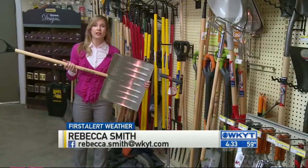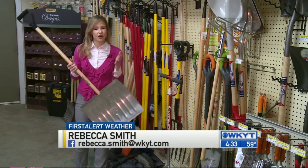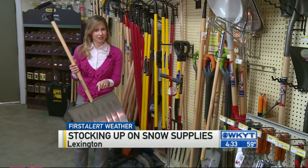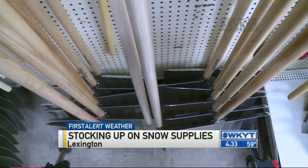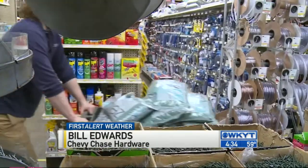Your shovel is your friend in situations like these. Let's hope we do not have to use them, but in case you do not have one, now is the time to stock up. Other big box hardware stores like Lowe's are running low in some locations as well. We've already had phone calls this morning — everybody is shocked and surprised that we have ice melt and snow shovels, and they're on their way as soon as they find out we've got it.